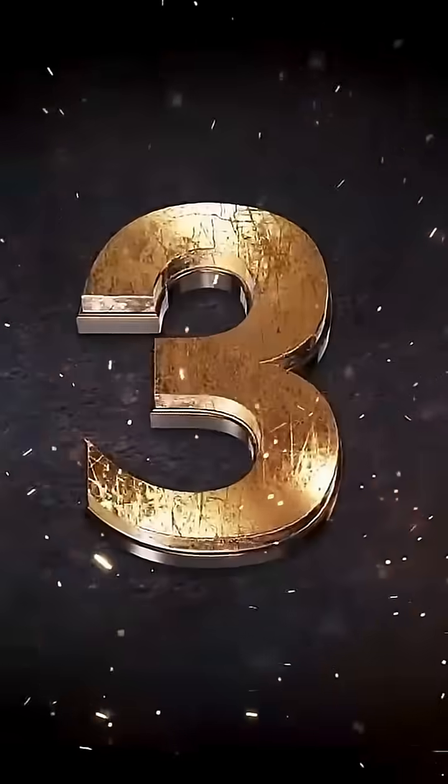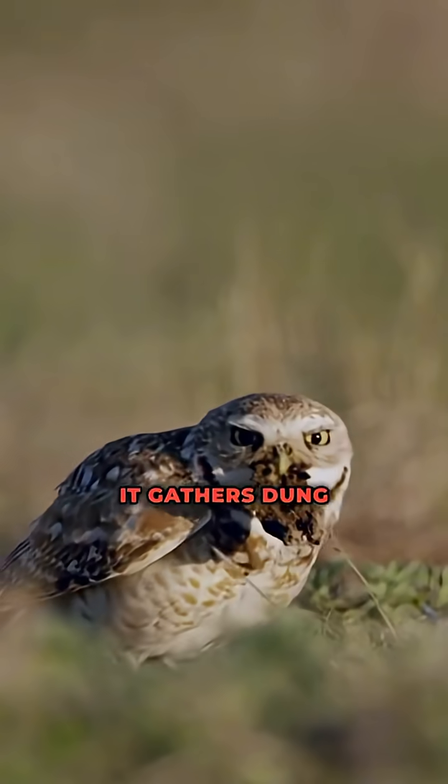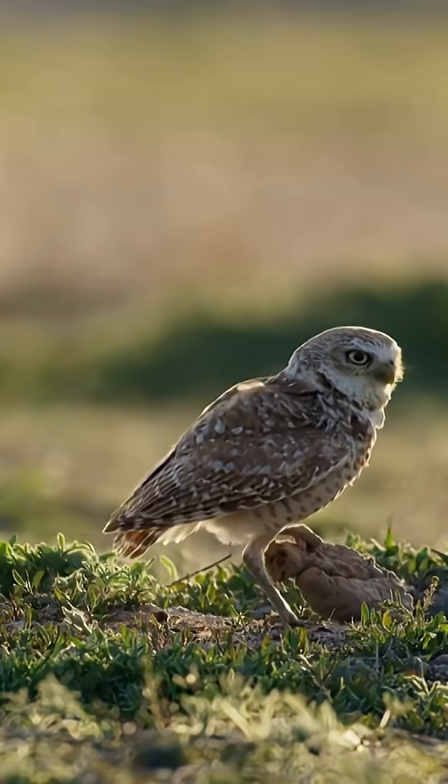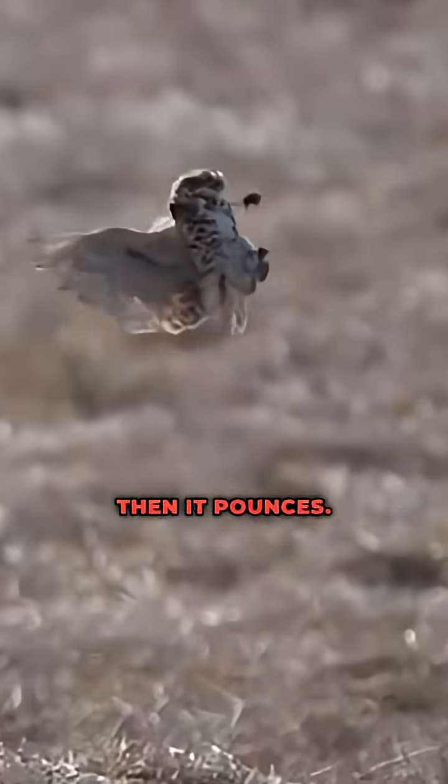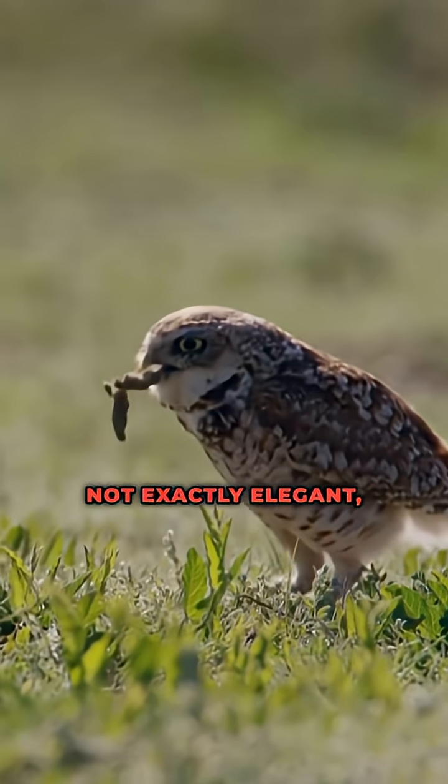Number three: the burrowing owl. It gathers dung and drops it outside its den. Beetles swarm in, thinking it's a buffet. The bait draws them in, then it pounces — not exactly elegant, but brutally effective.